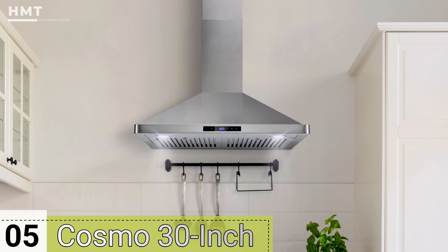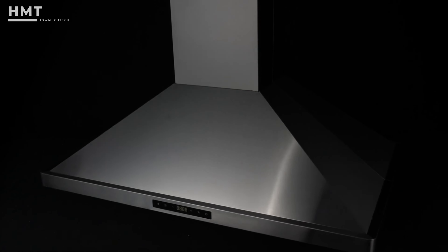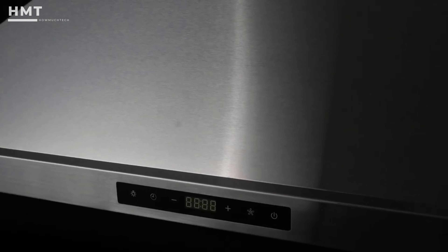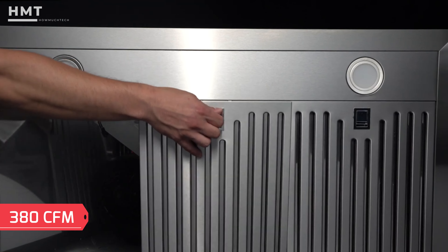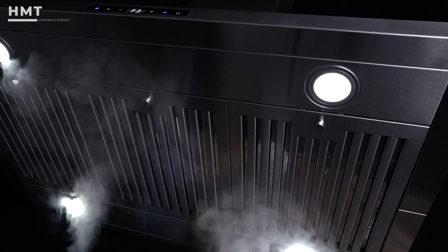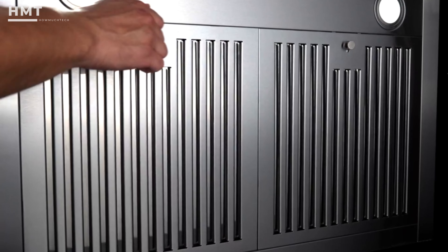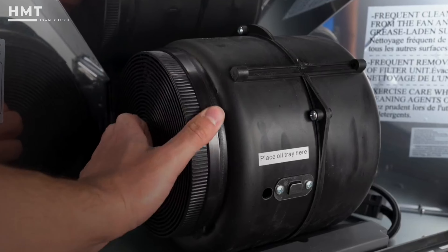Number 5: Cosmo 30-Inch Ducted Wall Mount Range Hood. This range hood from Cosmo is our best overall pick for a few reasons. It has a good airflow capacity of 380 cubic feet per minute, and it's ducted so it vents odors and cooking grease outside your house. If you'd prefer a ductless option, the range hood can accommodate that with a carbon filter kit.